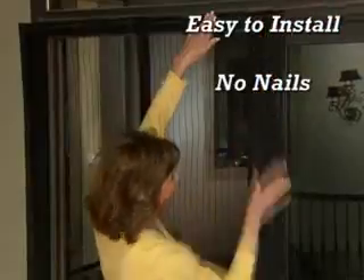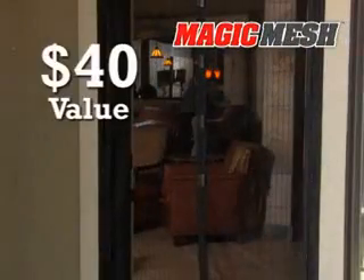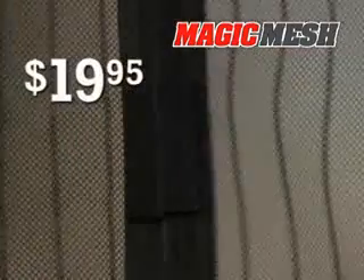Plus, it's so easy to install. No nails, no screws, no tools. Goes up in seconds and stays up all season long, no matter how often you, your kids, or your dog go through. So let the fresh air in and keep those annoying bugs out with Magic Mesh. A $40 value, yours for just $19.95.